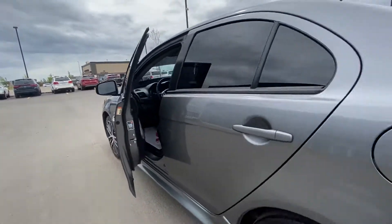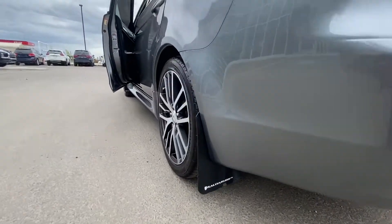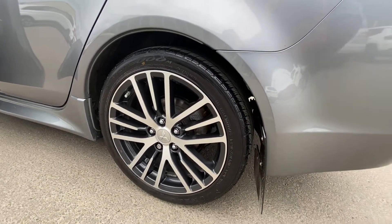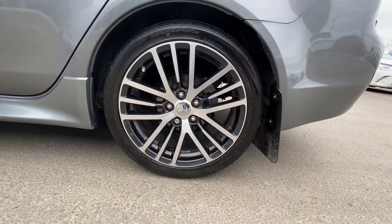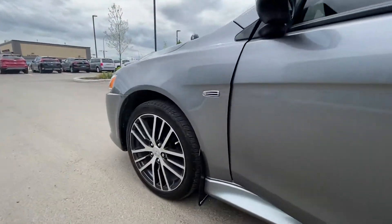Comes with Rally Armor mud flaps in front and back. Got these nice wheels — these are Dunlop 18-inch wheels, as well as the front.